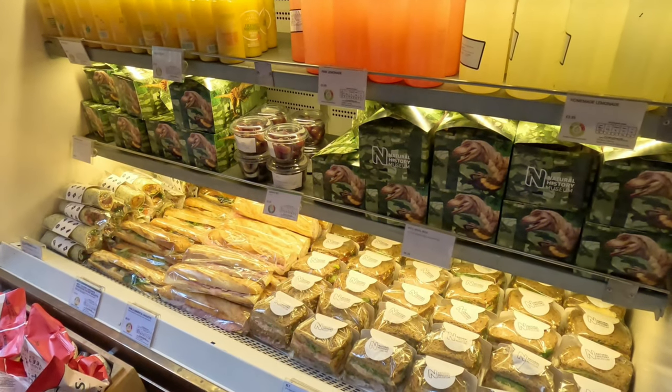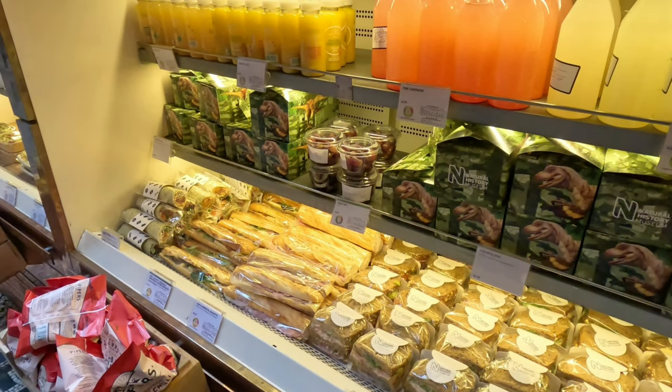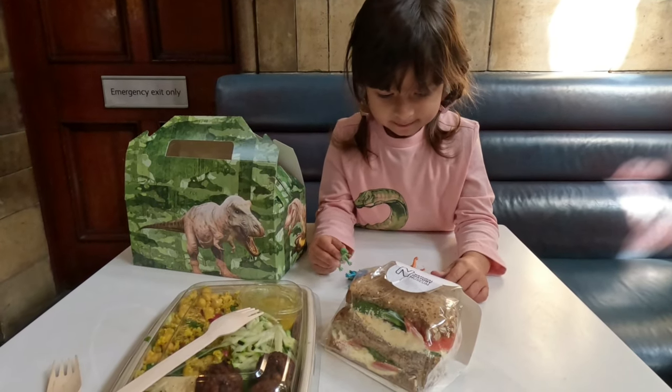The cafés are also good — they sell these cute dinosaur lunch boxes for kids. Arabella's one had a sandwich, a pack of popcorn, an apple, and a bottle of juice.